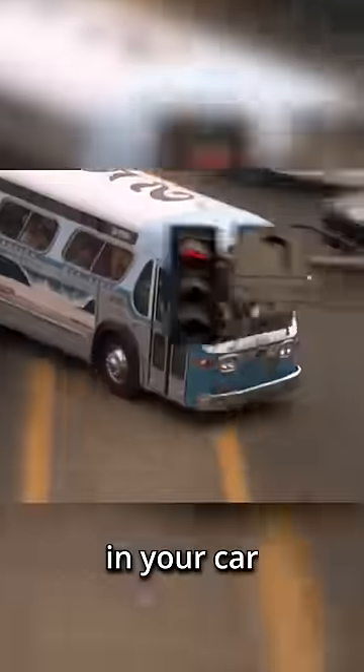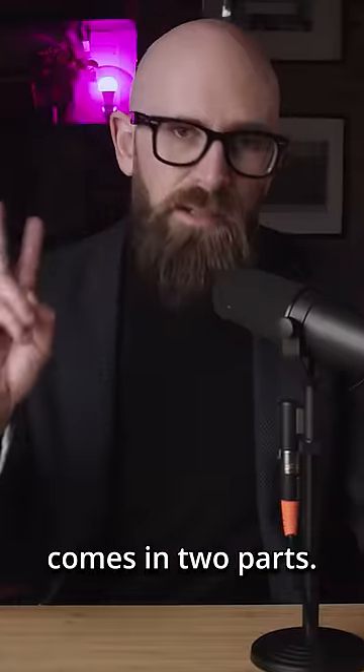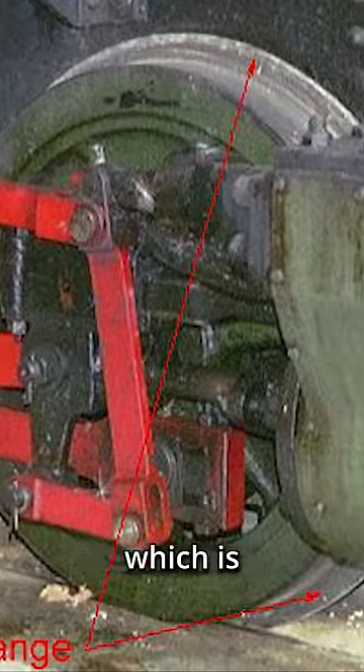If you've ever taken a sharp turn at high speed in your car and feared that you may come off the ground, you may have found yourself wondering how high speed trains stay on the tracks during turns. The answer comes in two parts: first is the shape of the wheels, which is the same thing that normal trains have to rely on when turning.